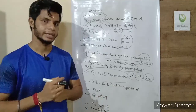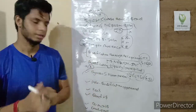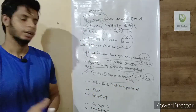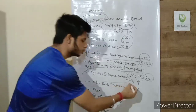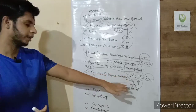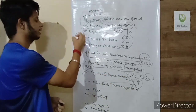For the exam pattern, there is only one unit in NEBOSH IOG — Management of Oil and Gas Safety. The exam includes short-answer questions worth 8 marks each, and one long question worth 20 marks. The minimum pass mark is 45.